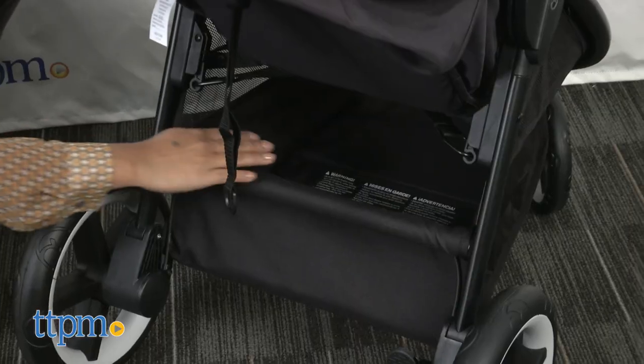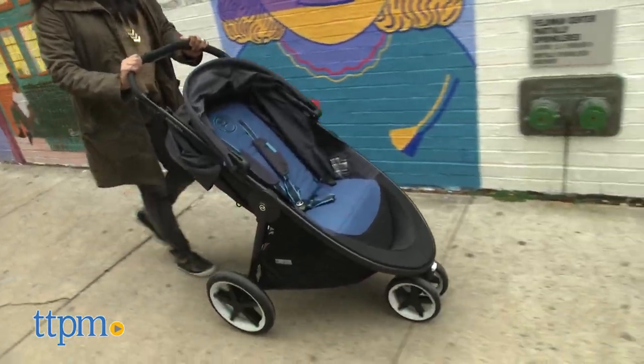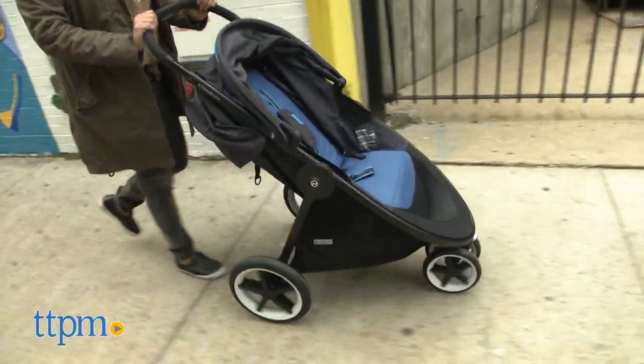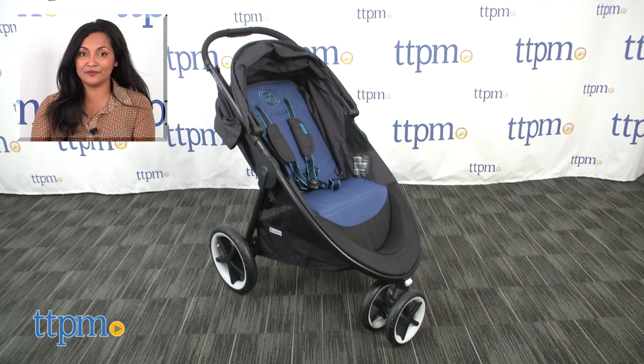A large basket allows you to collect your day's errands and access it easily. The Eternus M3 is about 19 pounds and is for use from birth up to 55 pounds. This is made by Cybex Gold. For more information including where to buy and current pricing, come find us at TTPM and make sure to subscribe to our YouTube channel for more reviews every day.